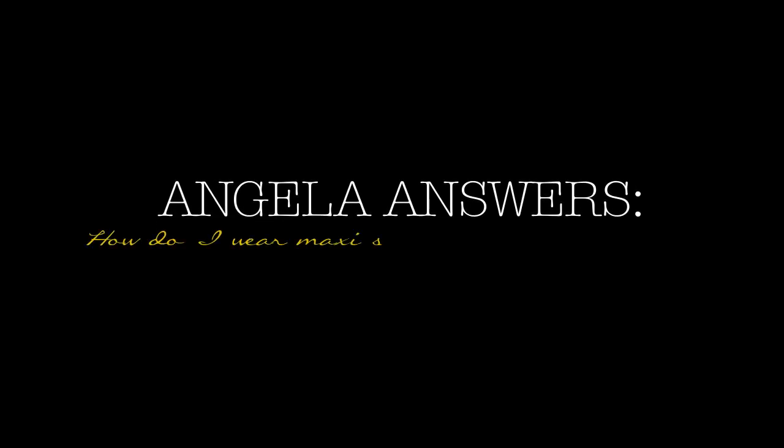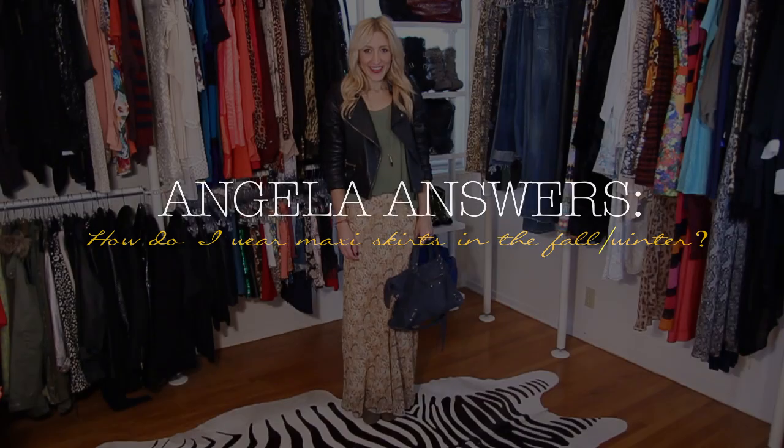We all love a good maxi skirt, but sometimes you think maxi skirt, you might think summer. In this video I'm going to show you two ways to take your summer maxi skirt and make it fall.